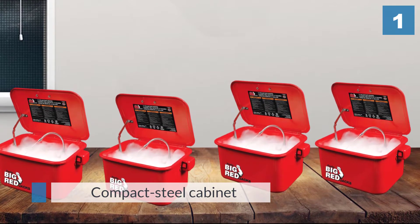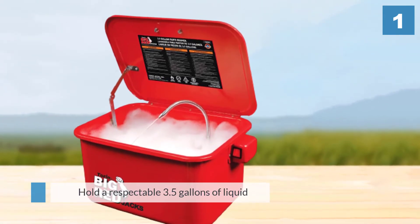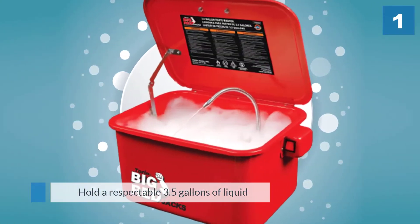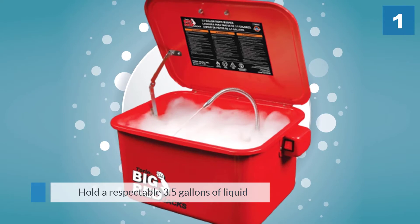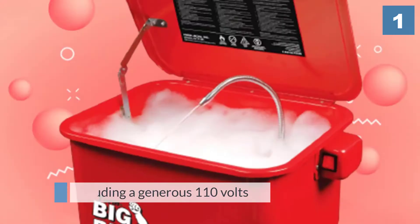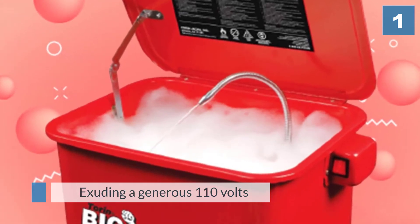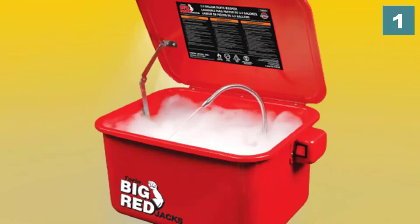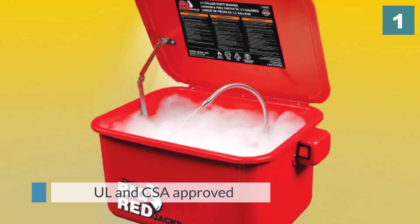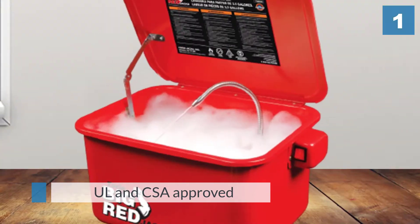for cleaning the delicate car parts we always end up neglecting. The frame is able to hold a respectable 3.5 gallons of liquid. Torin's product is deep-seated as well as portable. What buyers love the most is the pump, exuding a generous 110 volts — this feature recycles at half a gallon per minute. Torin's model is UL and CSA approved, making it affordable and adaptable.